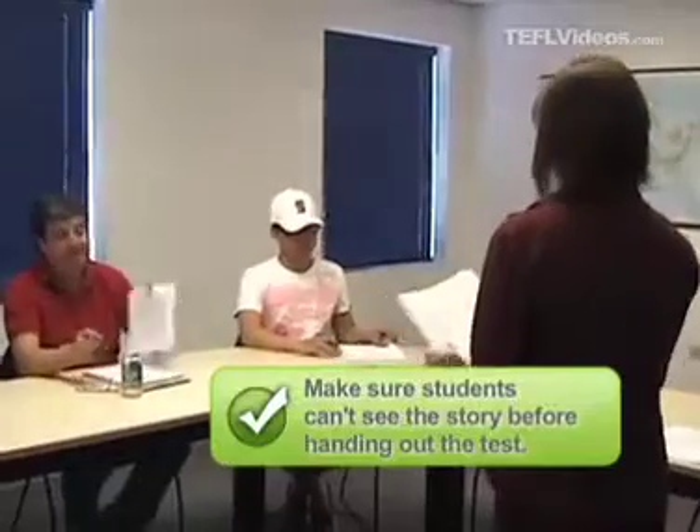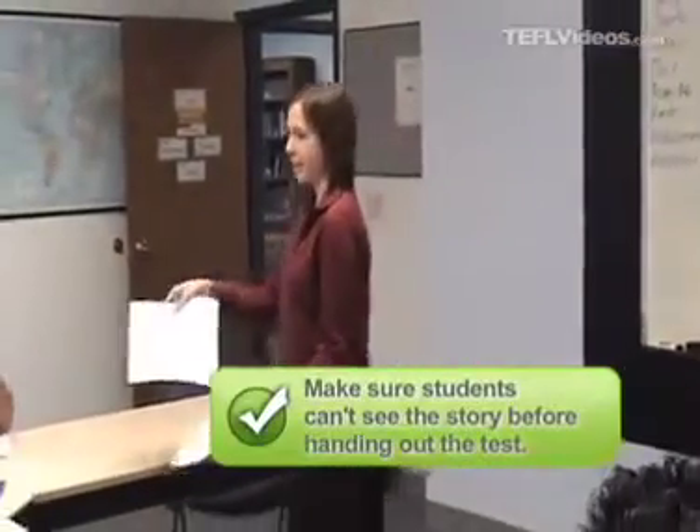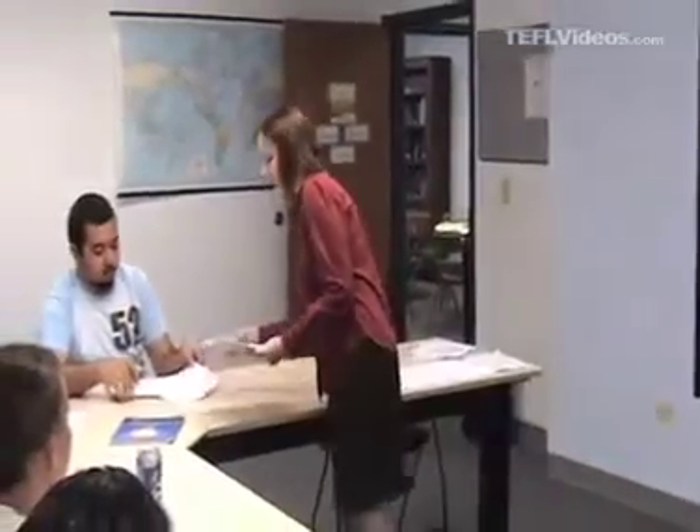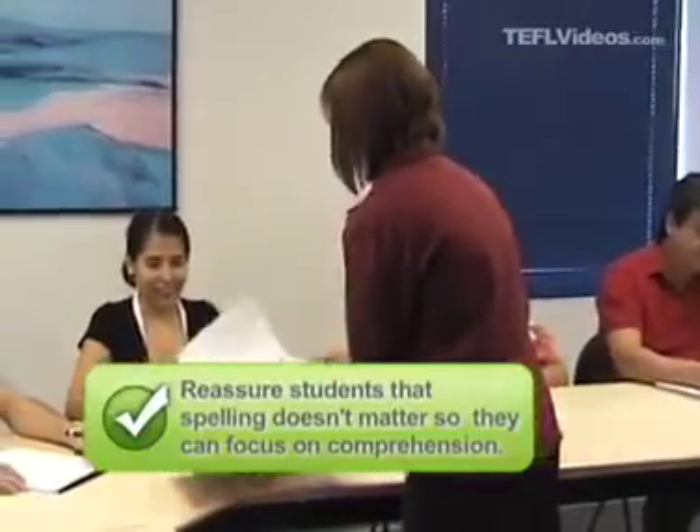Is everyone finished? Yes. Okay, please turn your paper over. So now, I'd like you to fill in the blanks. This is the same story with words missing. Try to remember what you read. And don't worry, spelling doesn't count. It's okay if you misspell things.